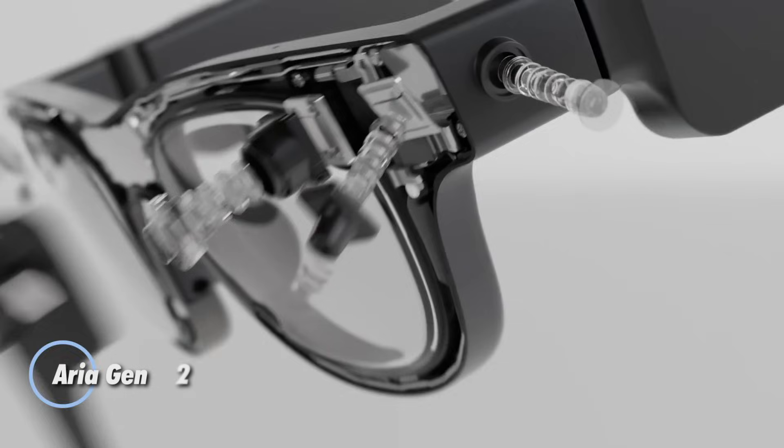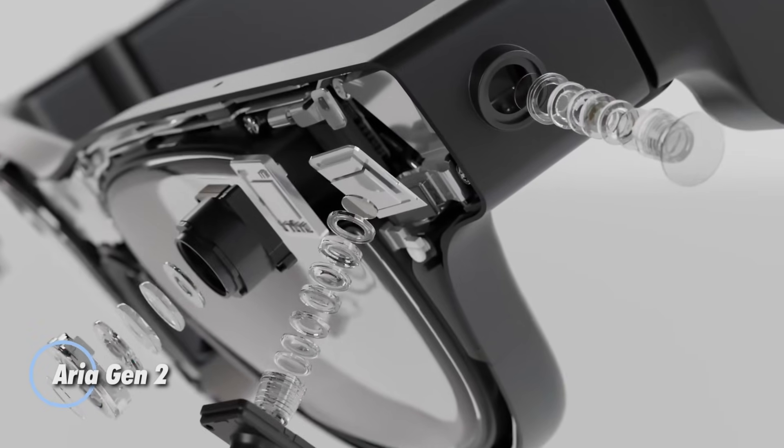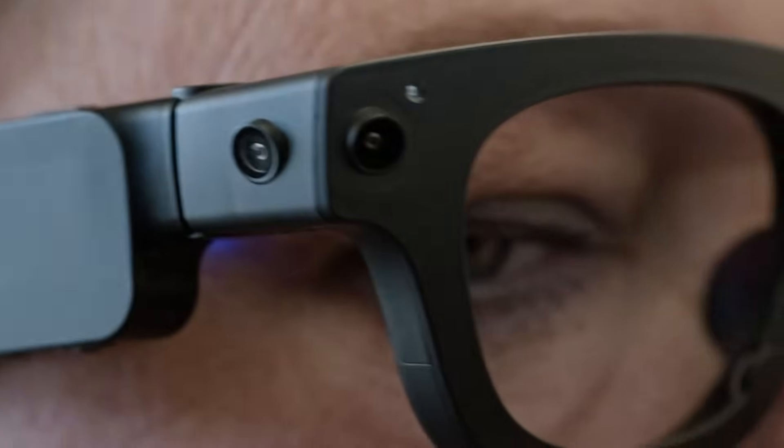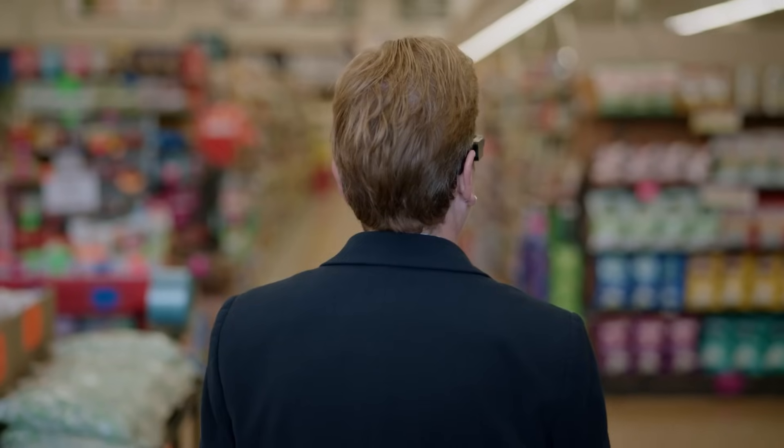Introducing ARIA Gen 2, Meta's cutting-edge smart glasses, reimagined to accelerate breakthroughs in AI, machine perception, and robotics. Building on the foundation of Project ARIA, this next-gen wearable integrates advanced tech like RGB cameras and SLAM (simultaneous localization and mapping) sensors,